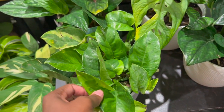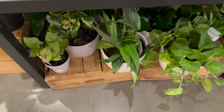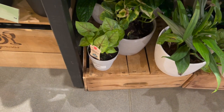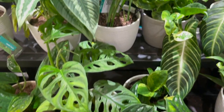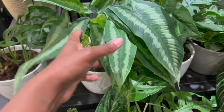They have some Global Green Pothos and they have the silver stripe. They have some Syngonium. It's pretty similar to like the other big box stores, but I haven't seen these yet in the big box stores close to me.